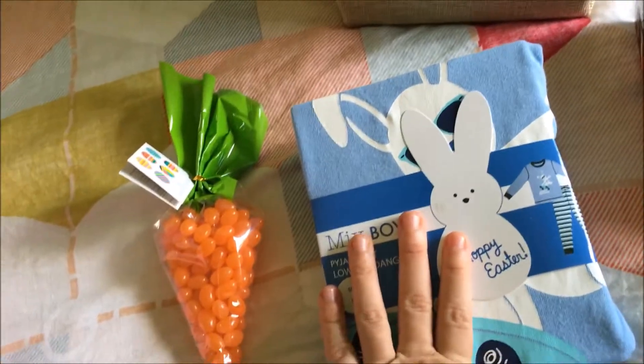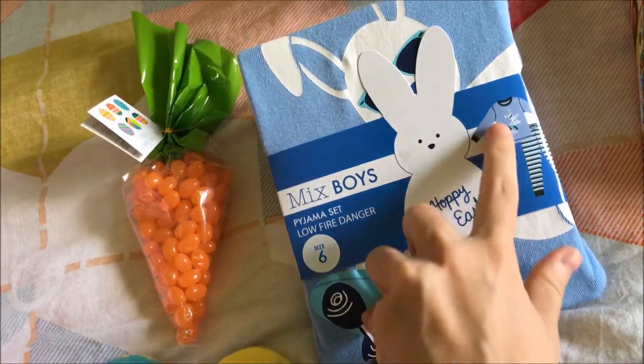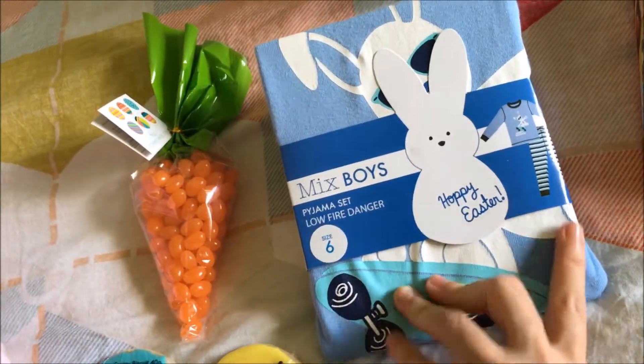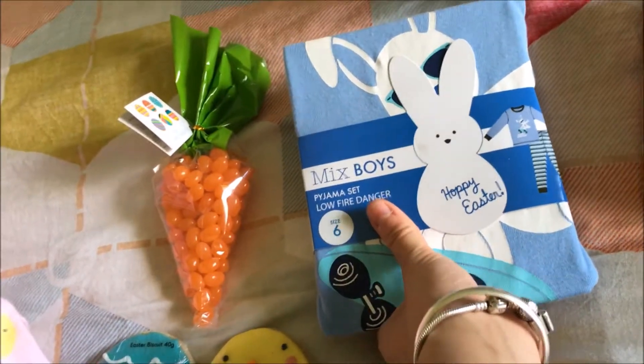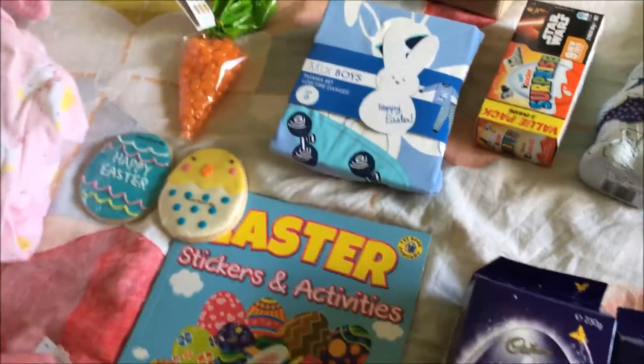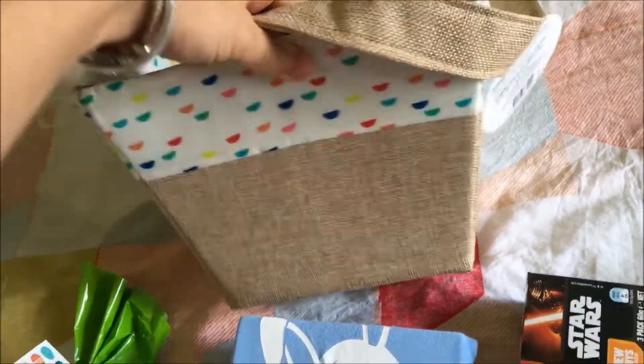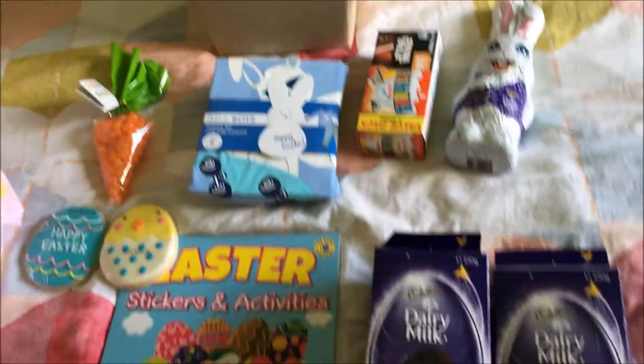Every year we get Easter pajamas for the kids. This year Jackson got a long-sleeve stripy blue skateboarding Easter bunny pajama set — these were on clearance for eight dollars from Coles, not Kmart. It was actually quite difficult to find boys' Easter pajamas in his size, so that was awesome. The Easter baskets this year are a mesh and woven material, kind of like a little basket — they were four dollars from Kmart and we could reuse them after Easter.